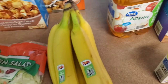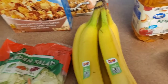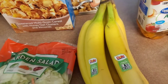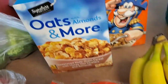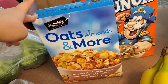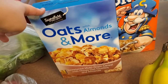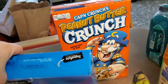I was really hoping to find chocolate rice cakes because I've been really liking chocolate rice cakes with almond butter and a banana. I haven't been able to find chocolate rice cakes anywhere — I have like two left and I've been saving them. I picked up some cereal, oats and more with almonds. Last time I got the one without almonds, but this one was so sweet and delicious. And then I picked up my favorite, Captain Crunch peanut butter.